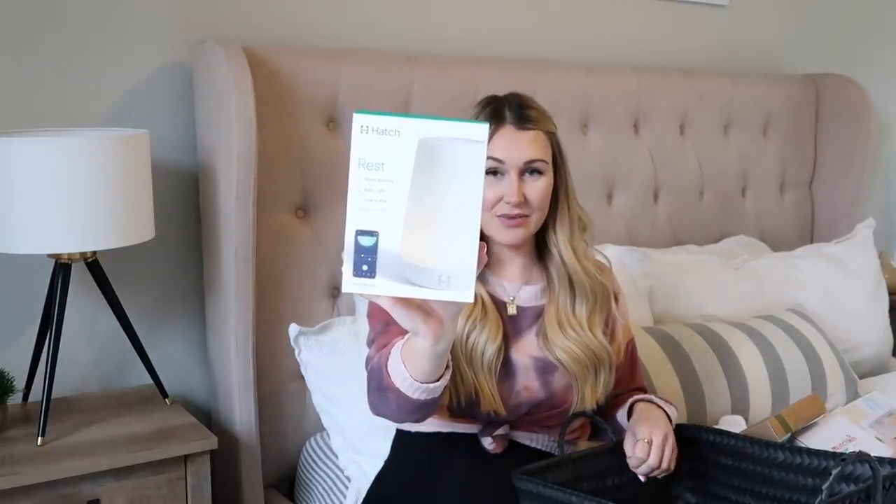This is one of my holy grail baby must-haves — the Hatch sound machine. It's also a nightlight. You can sync it up to your phone and control everything from the app. This is the best white noise machine, and I swear by white noise when you have little ones, especially multiple kids, to help drown out the noise. Babies are so used to noise in the womb — my doctor told me they hear something like a full vacuum sound constantly. When they come out to silence it's harder for them to fall asleep. We got one for Tatum to put in our room.